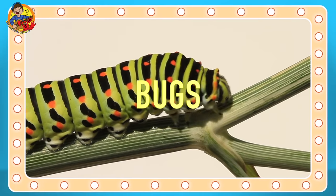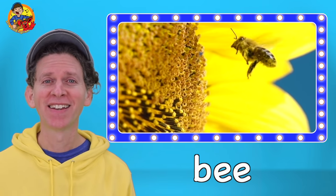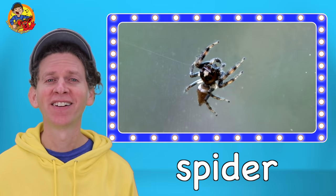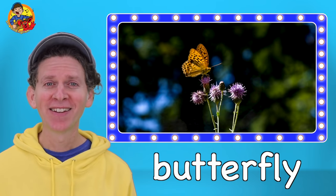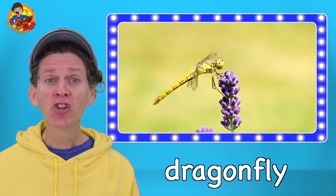Bugs. Ant. Bee. Fly. Spider. Caterpillar. Grasshopper. Butterfly. Beetle. Snail. Dragonfly.